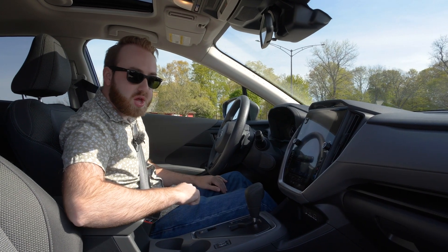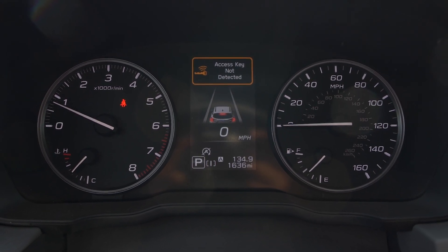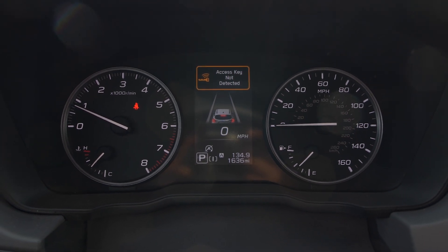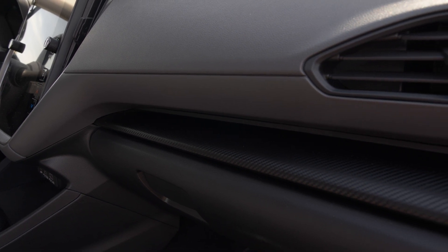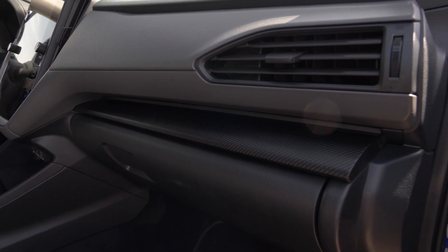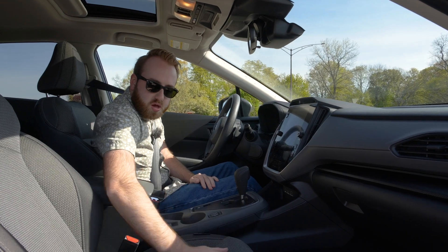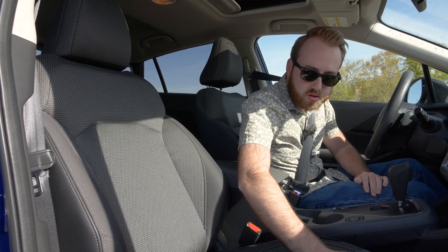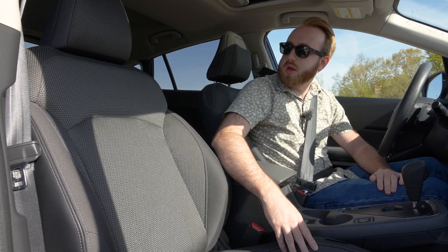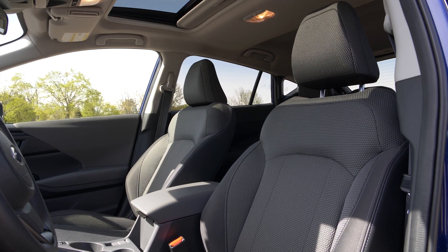Directly in front of the driver, the gauge cluster features analog gauges framing a customizable digital screen in the center — it's not highly customizable, but it's nice to have on a base-level model. As for trim, there's a carbon fiber-look finish on the dash and doors — it's nothing too fancy and feels a bit plastic. The seats feature an interesting patterned cloth with a green, gray, and black weave, meant to look rugged and be easily cleanable.